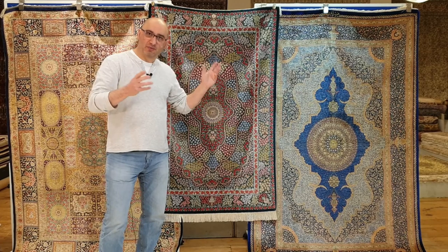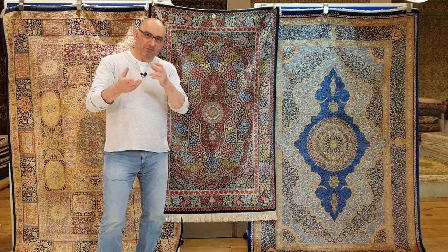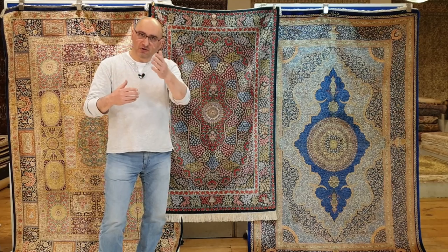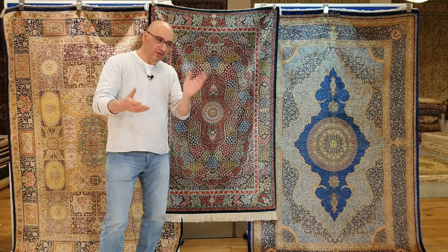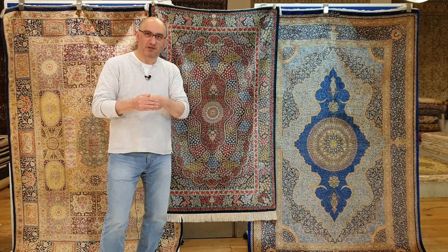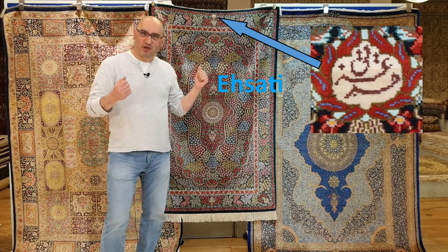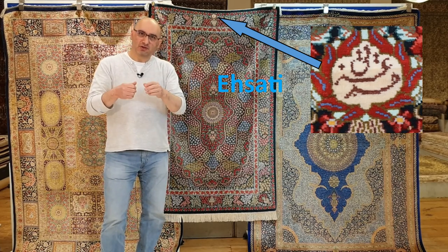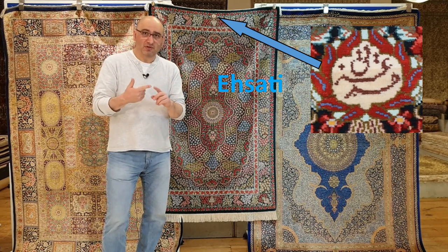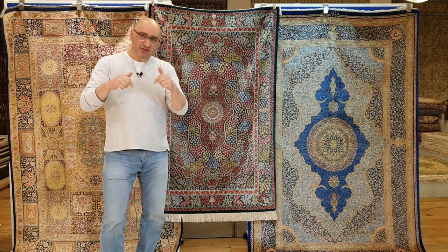I'm going to introduce you to some of the weavers and also give you a little bit of a background, because there's a lot of confusion. There are a lot of folks who have emailed me as a result of our channel, as well as when they visit mprugs.com, and they ask about the signatures on rugs — whether the signatures add value, whether they are really important, whether they are genuine.